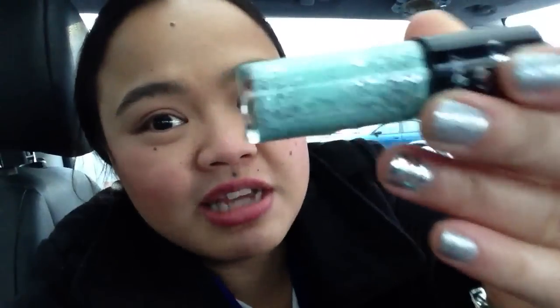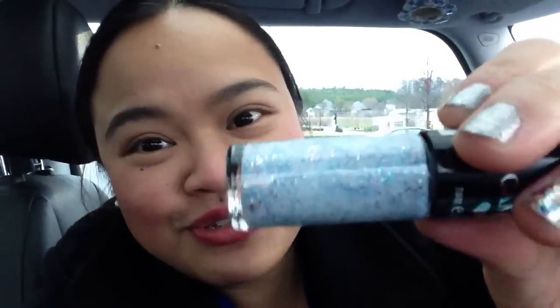So once again, this one is Gummy Green and the other one is Sweet Tooth. Super pretty!